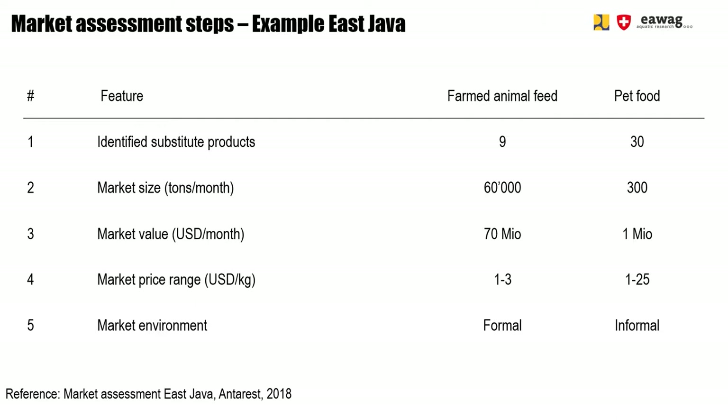For the case of East Java and a small-scale BSF production site, we concluded that the pet food market is the most potential market to enter. This is based on there being many different substitute products available. Market demands are lower, but this is positive as it is easier to enter at a smaller scale. The product price range is more flexible and generally higher than for the farmed animal feed market. Additionally, there are fewer regulations in place, which facilitates entering with a new product.